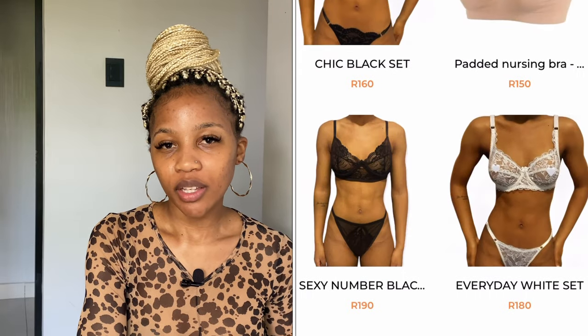Boob tape — we are launching it next week. It will be retailing for 99 rand, the same as the nipple covers. The boob tape also comes in different shades so everyone can be accommodated: it comes in black, a more brown color, and a lighter nude color.